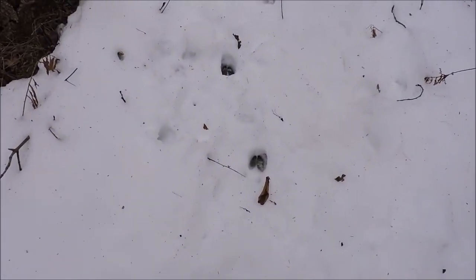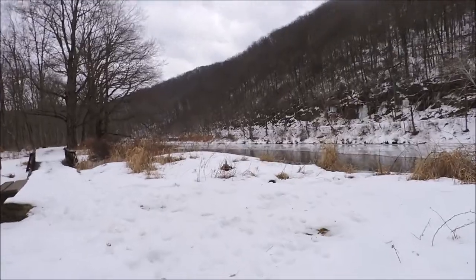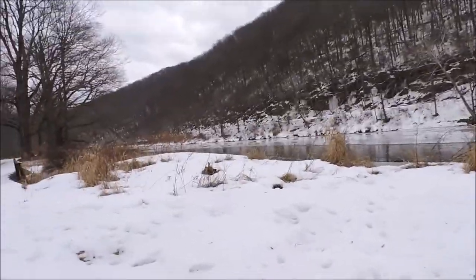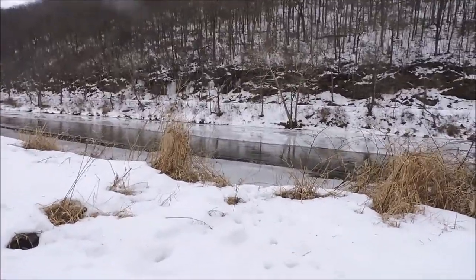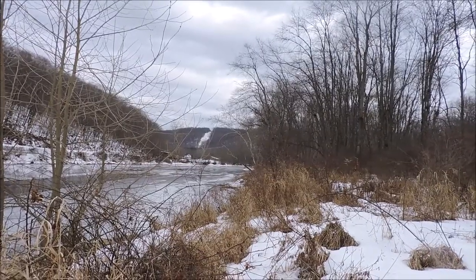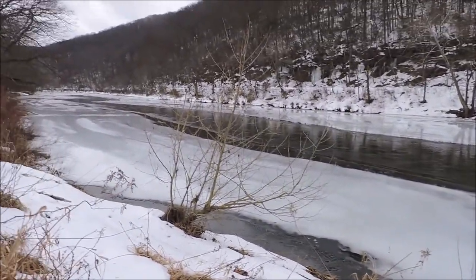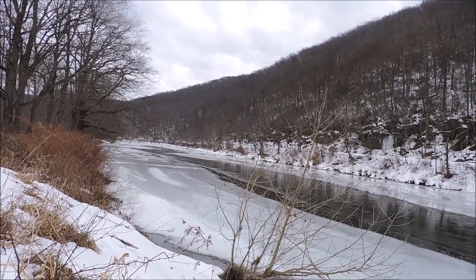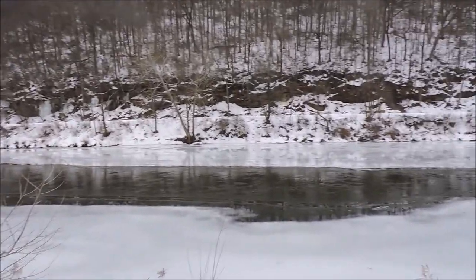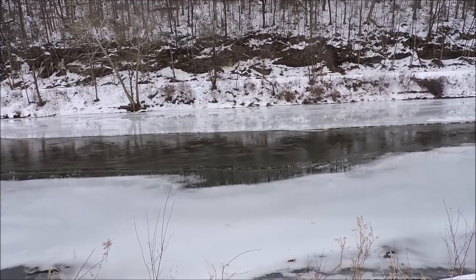Looks like deer tracks right through here. Here is Oil Creek. Let's get a nice view of it. The current in the center is pretty swift, with ice on both sides.